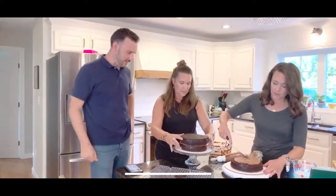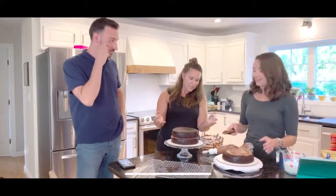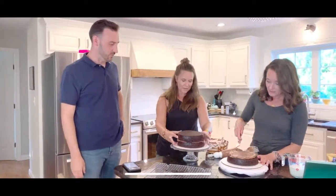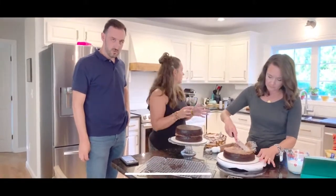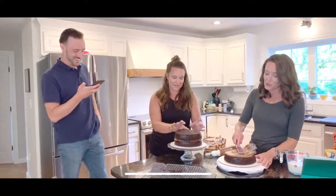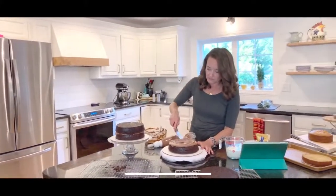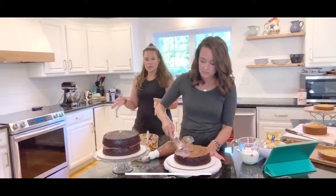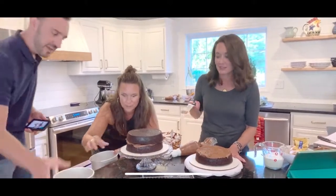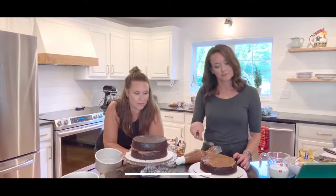Put the second layer on with the flat side up, then manhandle it to get it as even as possible. A crumb coat is just a thin layer of frosting that seals in all the crumbs - like priming before you paint a wall. Use a piping bag to throw some frosting on the sides.